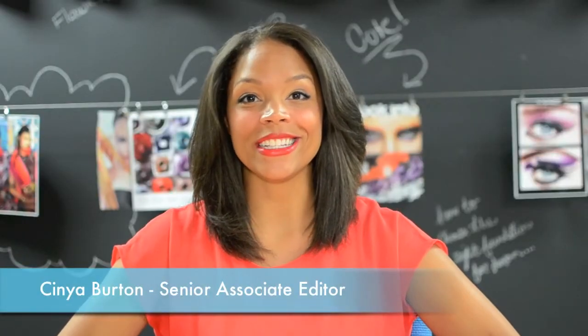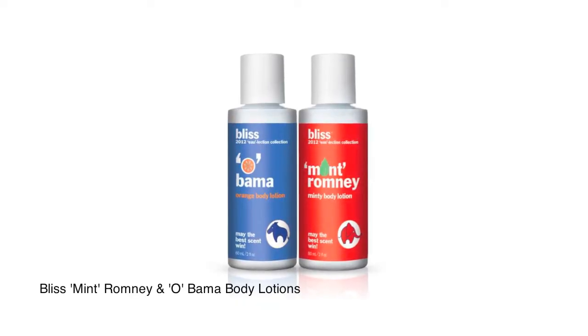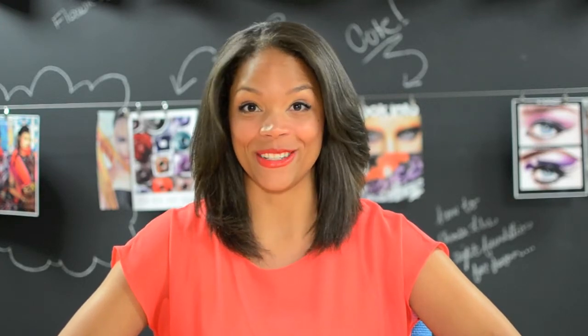Hey guys, it's Cineo with this week's new product. We just got Bliss' new body lotions, Mitt Romney and Obama. They say kindergartners predict the next election, but we think these scents might.